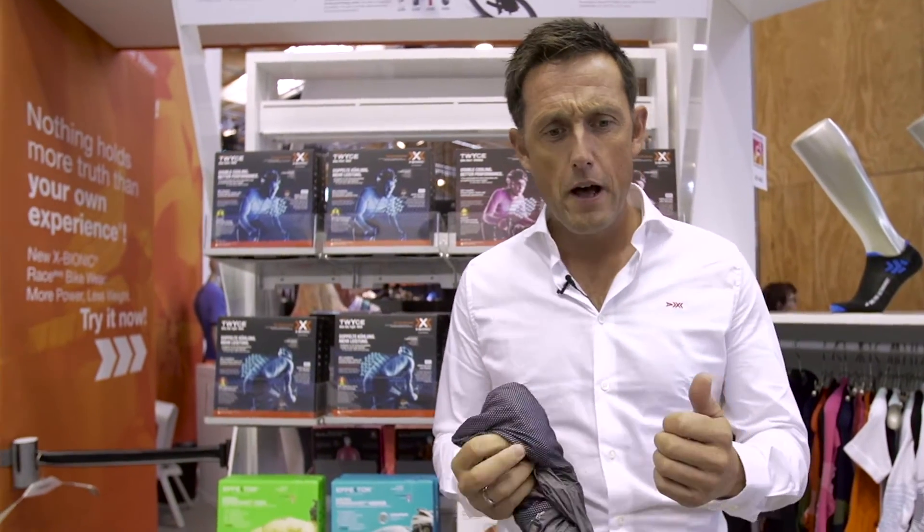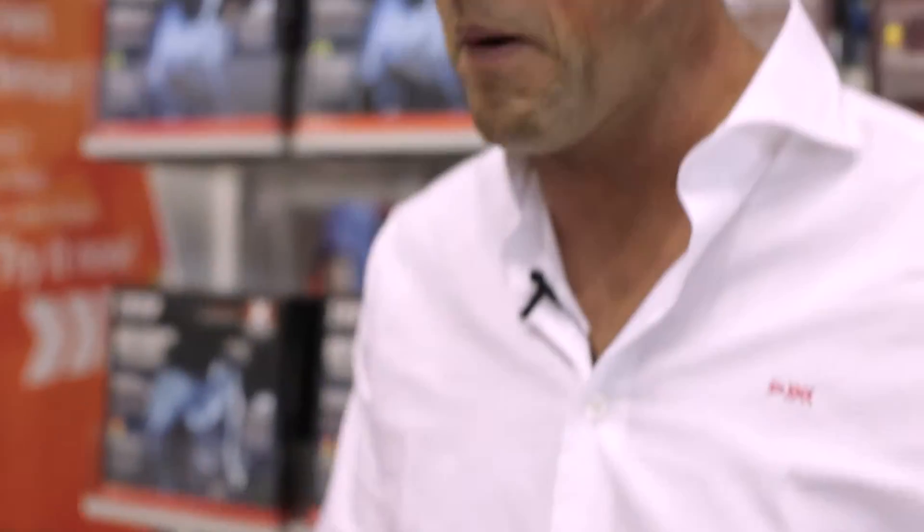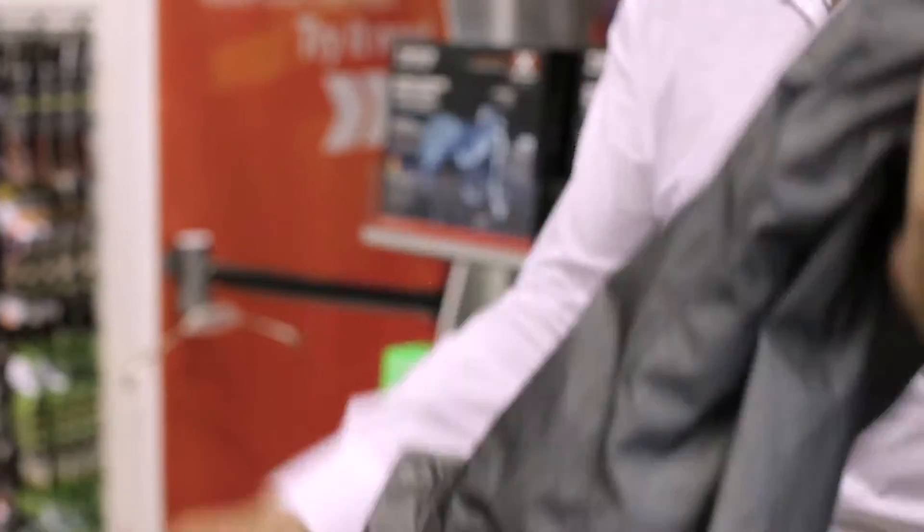What is it you want as a cyclist? You want water repellent, you want breathable, you want windproof, and you want packable, and you want all of that to be lightweight, and you want all of that to go into your small back pocket of your cycling jersey. Well, the Streamlight Vest is now that product for you.